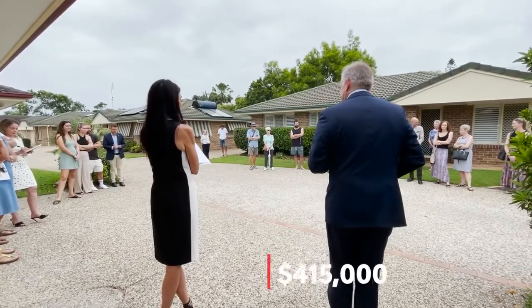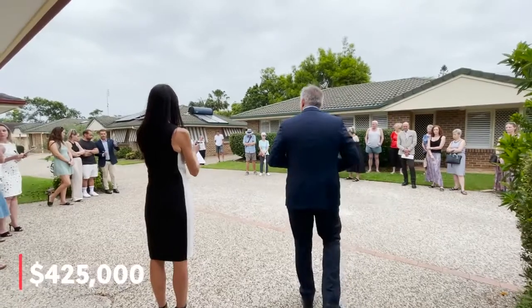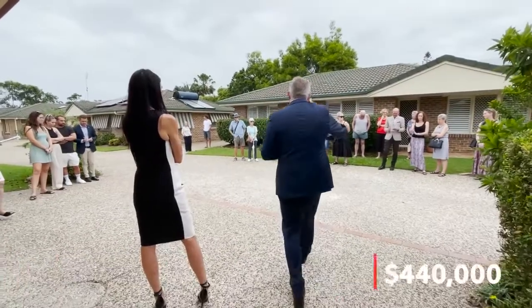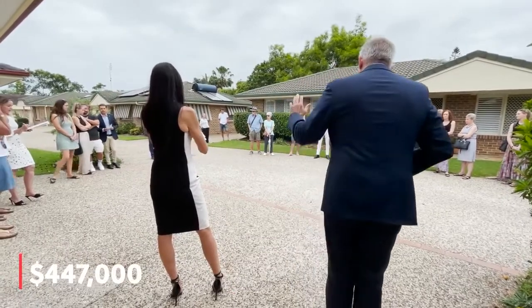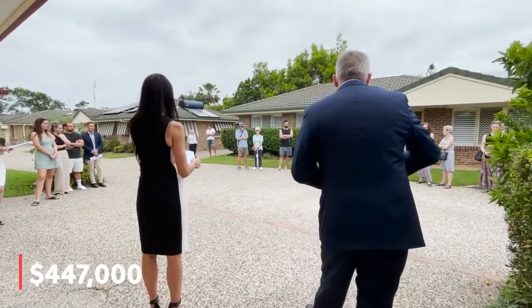Your turn. 420. Your turn. 425. 425 I have. 435 now back on the left. 440. 440 I have. 445 I have. 447, Ross. 447. We're going in fives, not twos. That's 440. 450 I have now.